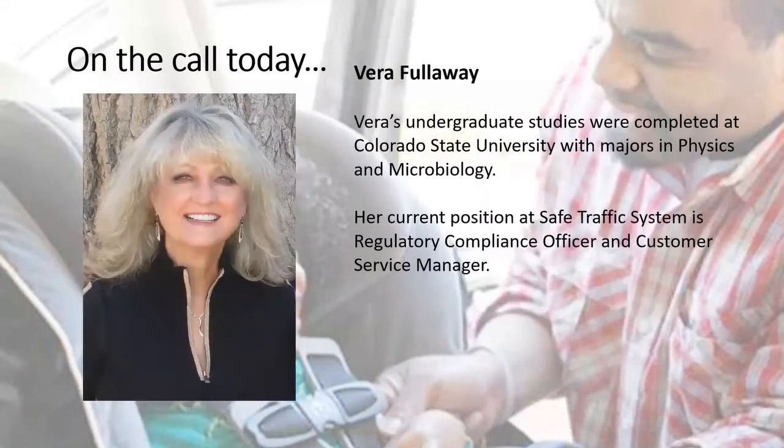We also have with us today Vera Fullaway. Vera's undergraduate studies were completed at Colorado State University with majors in physics and microbiology. Her current position at Safe Traffic System is regulatory compliance officer and customer service manager. Even though her bio looks short today, there is so much more to Vera, and we're thrilled to have her on the call. With that, I'll turn it over to Jonathan.